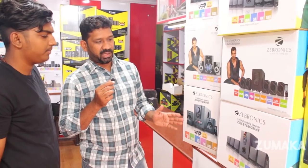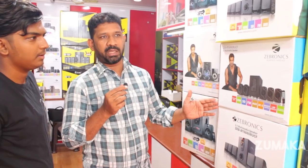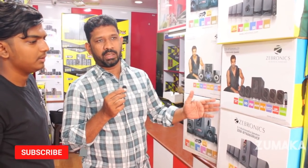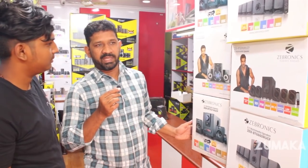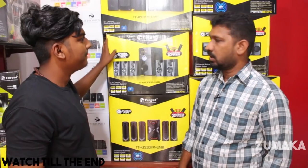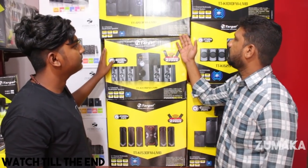In this model, you have 3.5 or 5.1 configurations. There are various models and varieties with different watt ratings. There are heavy brands in this model with an 8-inch subwoofer.